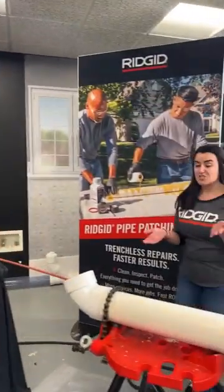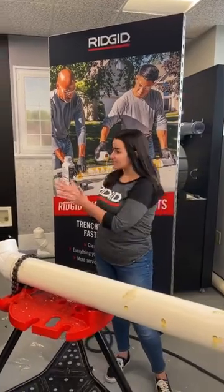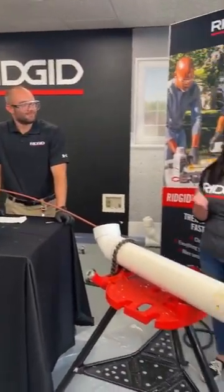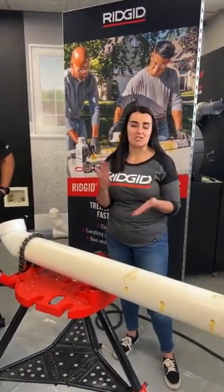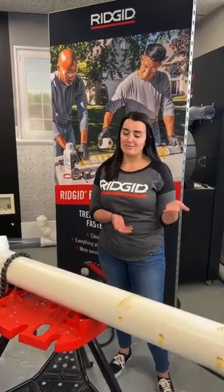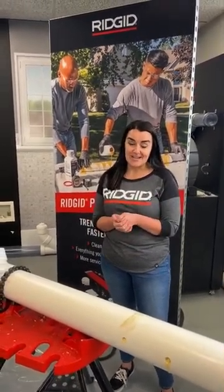Thanks again everyone for tuning in today to JobSite Live. Thanks again Alex for hosting. If anyone has any other questions, you can look at RIDGID.com for more information, reach out to your local distributor, your RIDGID rep, or shoot us a DM and we'd be happy to answer any questions you may have. Stay tuned for our next JobSite Live coming soon.